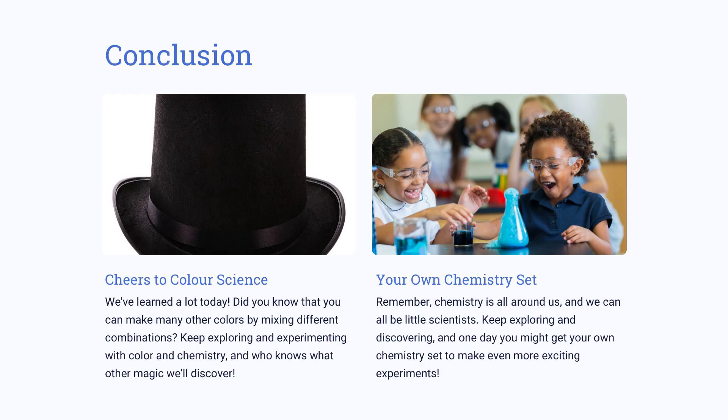We explored the exciting world of color science and discovered how to create new colors by mixing different combinations. We learned how different colors affect our moods and reactions, as well as the importance of safety precautions when working with chemistry. It is clear that chemistry is all around us — with a little exploration, we can turn ourselves into little scientists. Let's keep experimenting and discovering; who knows what other amazing things we will uncover.